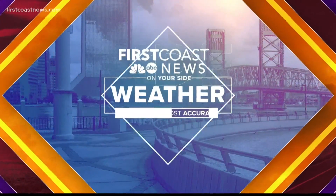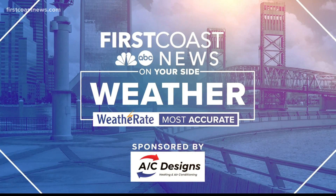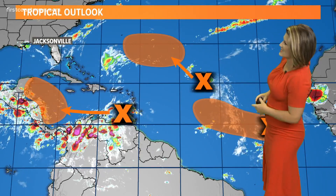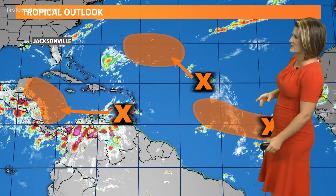Hey, Keith, Katie, folks — I think you're going to like what I'm about to show you. We're going to dive into the tropics just briefly because we only have so much time here. We could go into a lot more detail maybe later, or on our website, firstcoastnews.com/hurricanes.